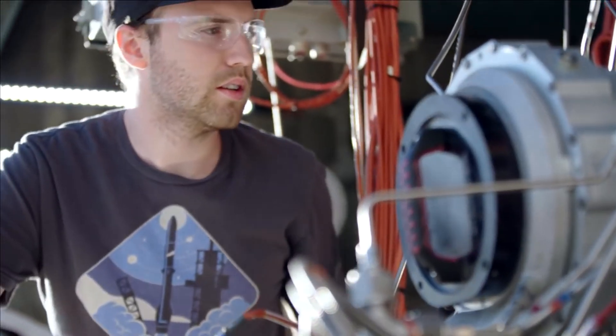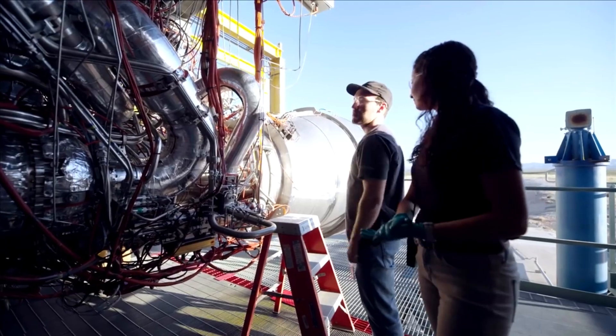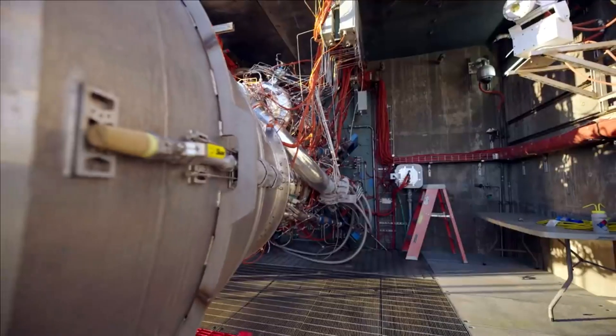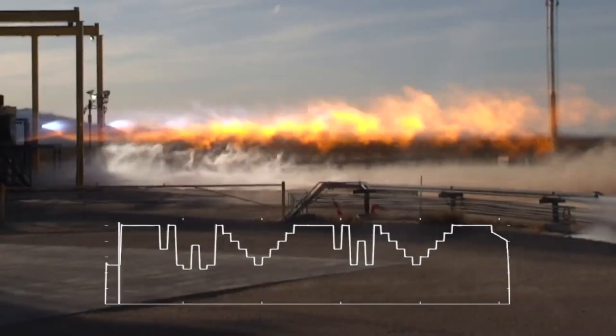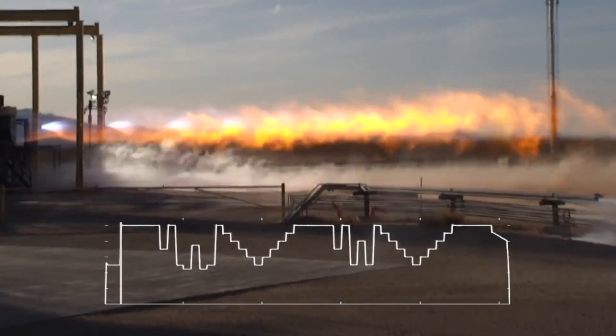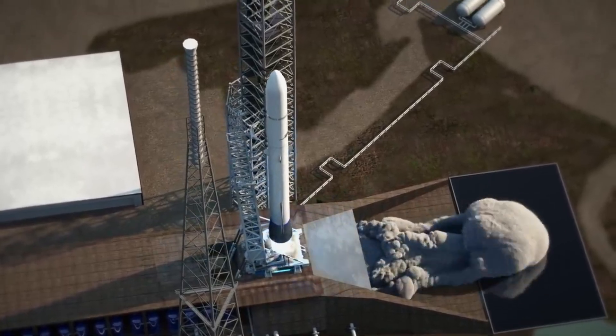For years now Blue Origin has been working to develop, test, and manufacture the BE-4 engine. In the last few weeks, both Blue Origin and ULA CEO Tory Bruno have provided more updates on the engine's progress and more. This includes recent tests, deliveries, and a better view of the engine's performance, all of which are vital to the future of multiple projects.